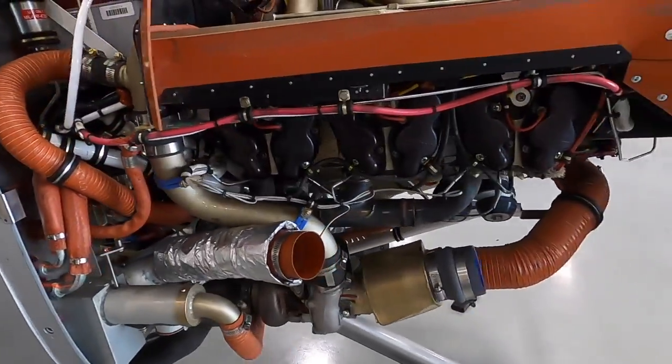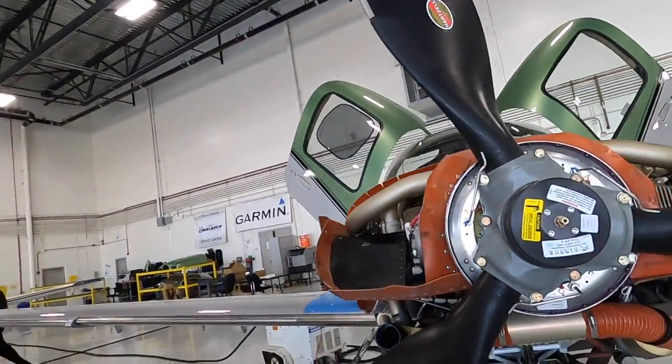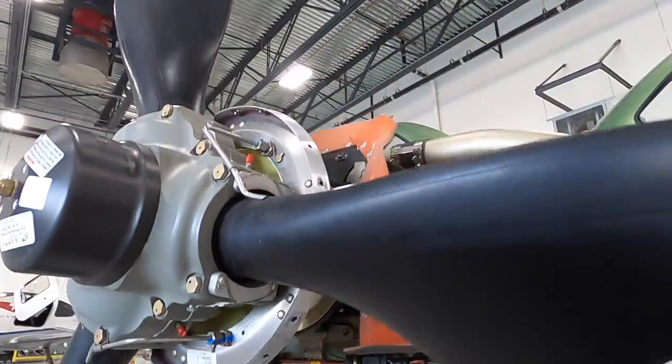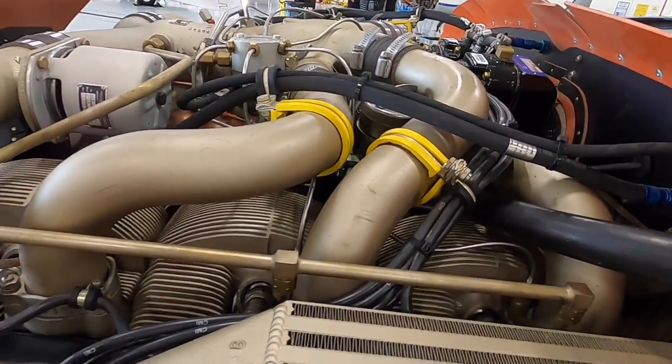As you can see, the engine is taken apart. We do need to replace some filters in there — it's Arizona, it gets really dusty out here. The prop's off. There is a governor that they saw was leaking, so they tightened that up. And they re-gapped a lot of the spark plugs in there — actually, every single one of them.